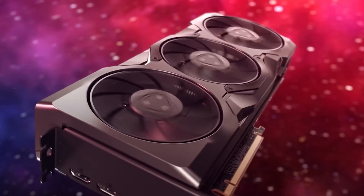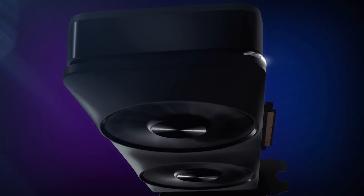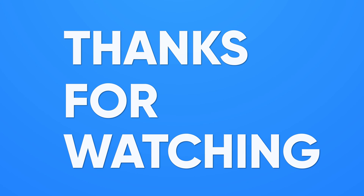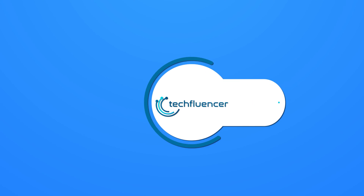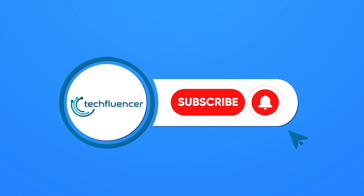So that was all about the RX 7900 XT versus Intel Arc A770 debate. Thanks for watching. If you found this video helpful, please give it a thumbs up, share it with your friends, and let us know your thoughts in the comment section below. Subscribe to our channel and hit the bell icon if you want to see more videos like this on your feed.